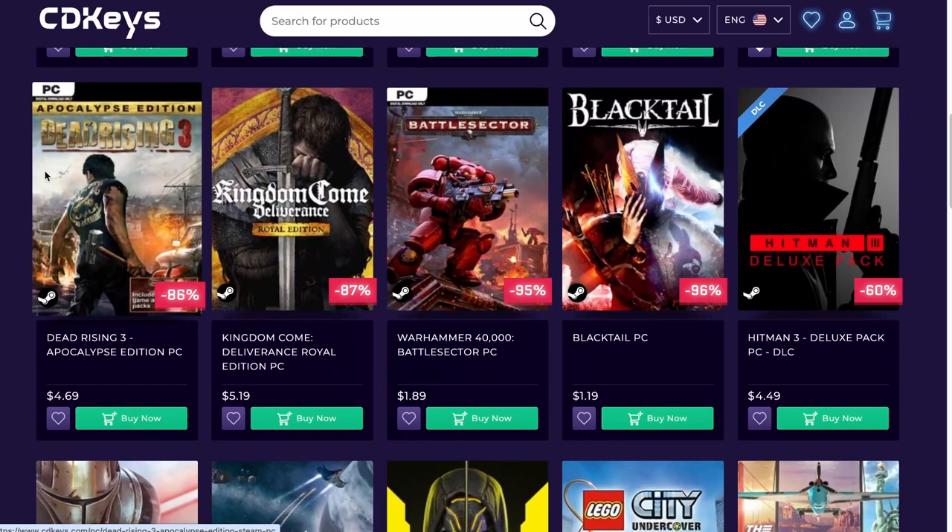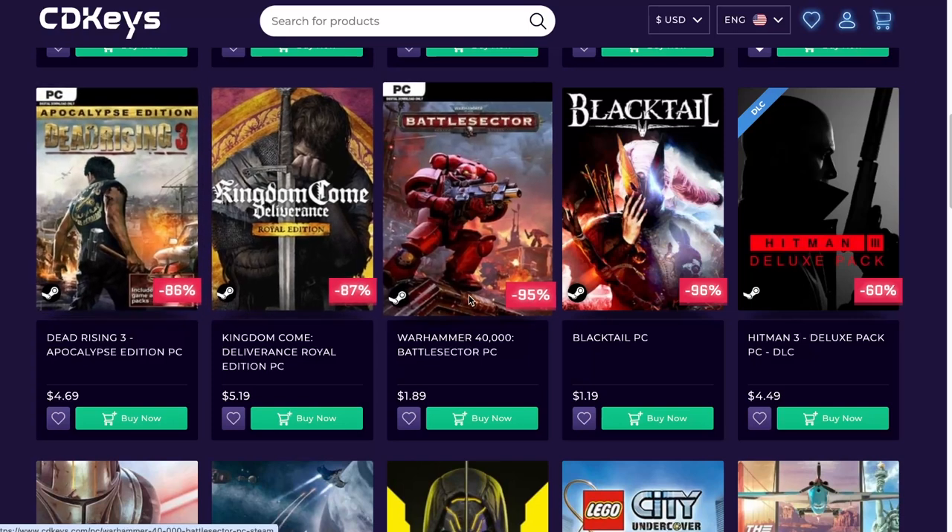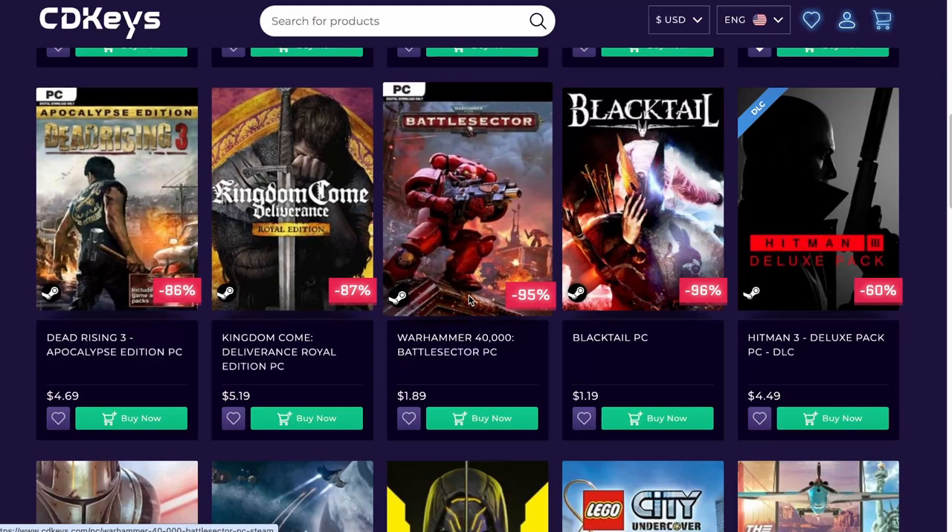Dead Rising series — I have a lot of them for the Xbox. I'm probably going to get an Xbox again, I have a lot of games in there, and I will have to check what I have and what I don't before I actually jump in on some of those. But I always found Dead Rising to be really fun games.